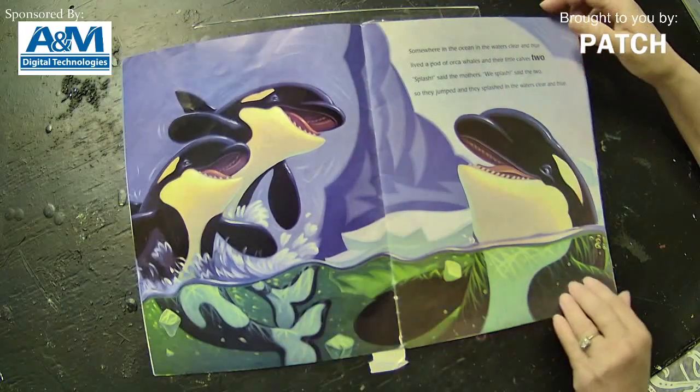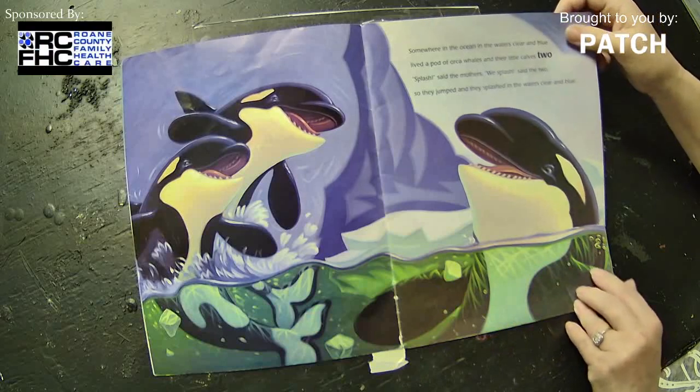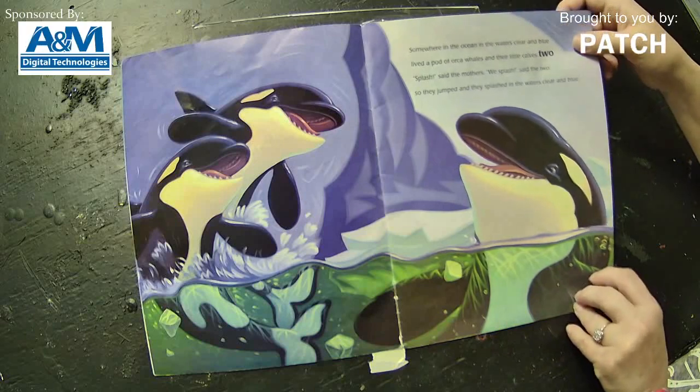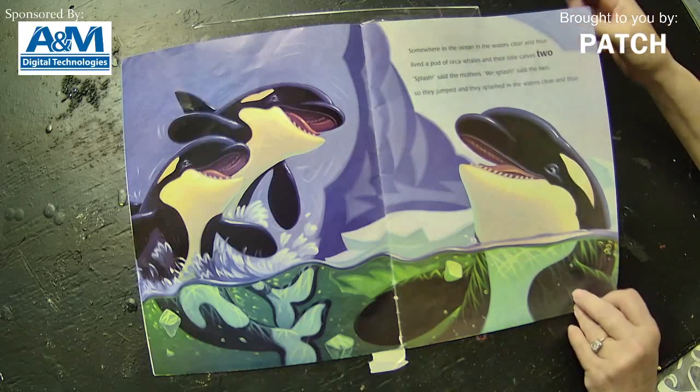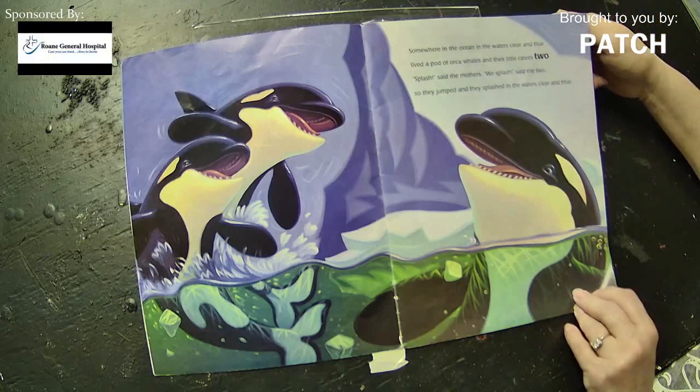Somewhere in the ocean, in the waters clear and blue, lived a pod of orca whales and their little calves too. 'Splash,' said the mother. 'Splash, we splashed,' said the two. So they jumped and they splashed in the waters clear and blue.